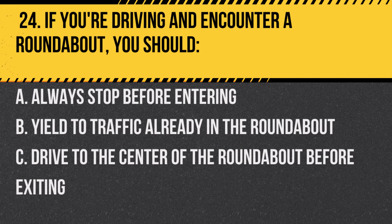Question 24. If you're driving and encounter a roundabout, you should… A. Always stop before entering. B. Yield to traffic already in the roundabout. C. Drive to the center of the roundabout before exiting.